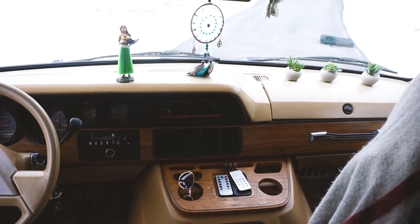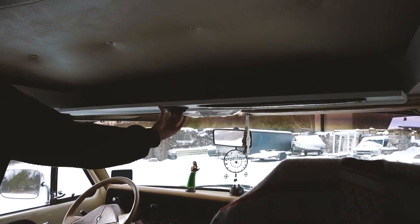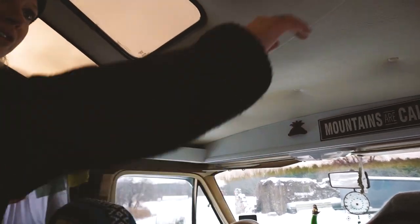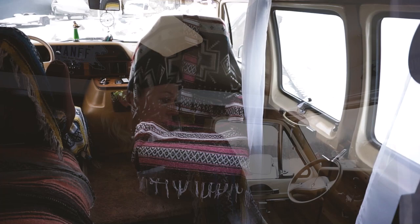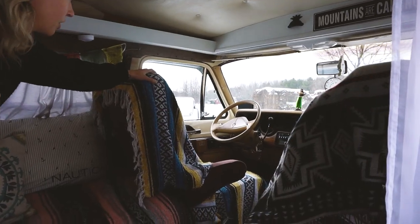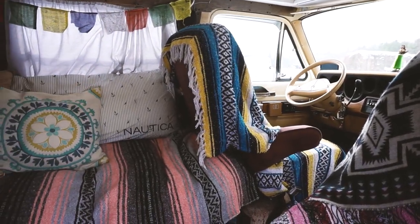My hula girl, my dream catcher. Lots of storage up here that I don't use. Lots of storage up here. The captain chairs both swivel — the driver's side swivels to make a twin bed.